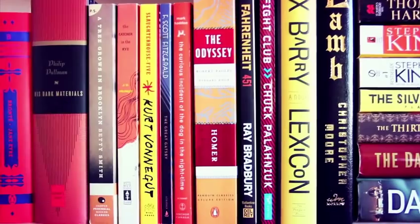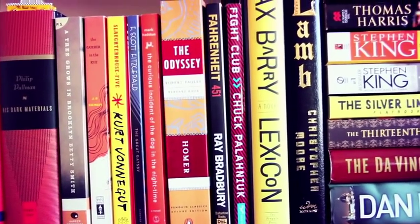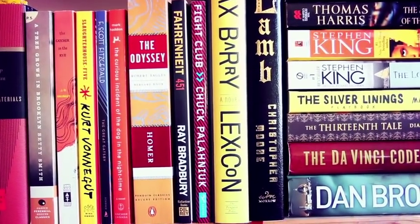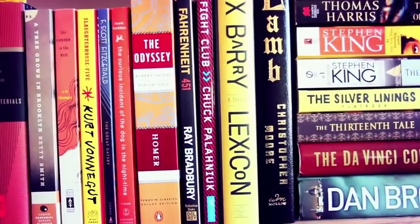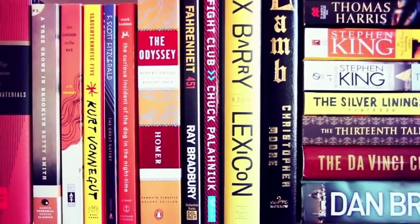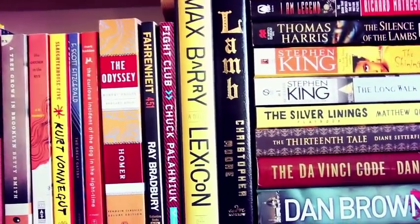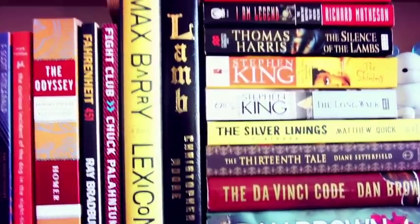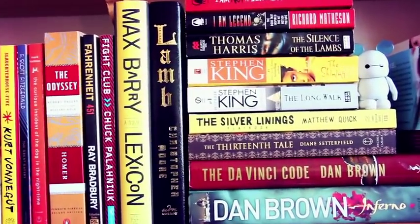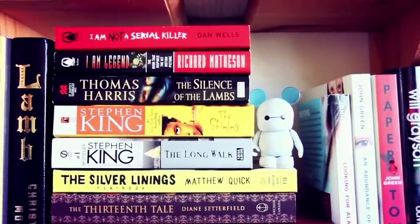We have The Catcher in the Rye by J.D. Salinger, Slaughterhouse-Five by Kurt Vonnegut, The Great Gatsby by F. Scott Fitzgerald, The Curious Incident of the Dog in the Night-Time by Mark Haddon, and The Odyssey by Homer — I need to read that, especially if I'm going to start The Lost Hero by Rick Riordan. Continuing on: Fahrenheit 451 by Ray Bradbury, Fight Club by Chuck Palahniuk, Lexicon by Max Barry, and Lamb by Christopher Moore — really funny and surprisingly thoughtful.